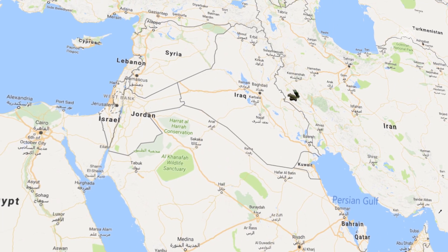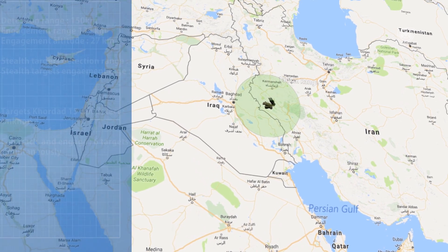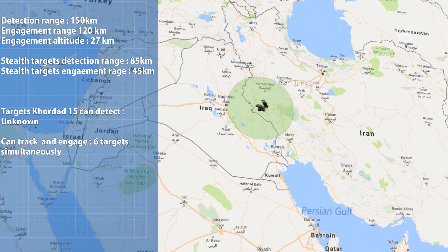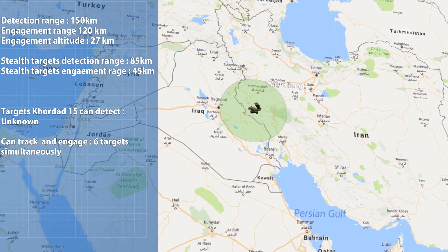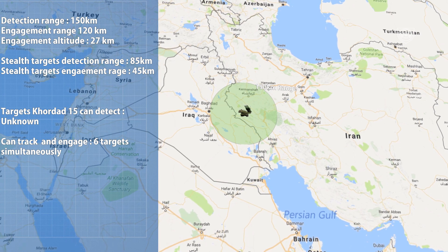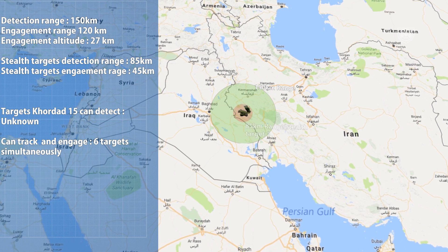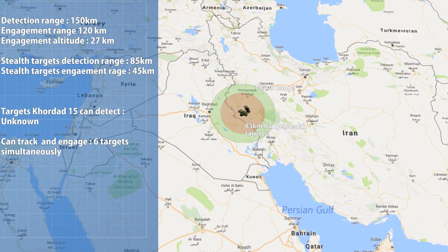Let's talk about the basics. This system can detect targets such as fighter jets or attack drones from 150 kilometers away and engage them within a range of up to 120 kilometers with a maximum altitude of 27 kilometers using the SAYYAD-3 missile. When it comes to stealth targets, it has the ability to detect them at a range of 85 kilometers and destroy them within a range of 45 kilometers.